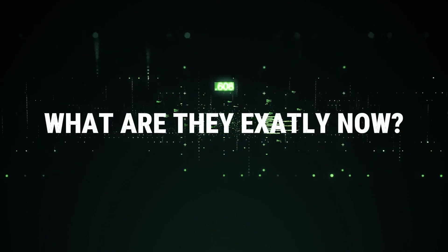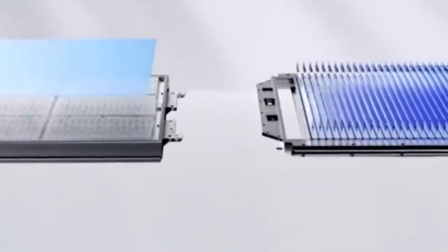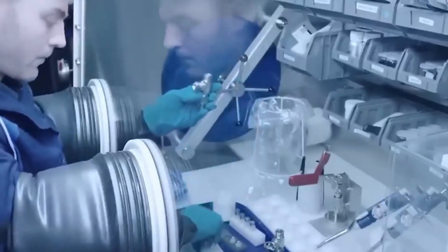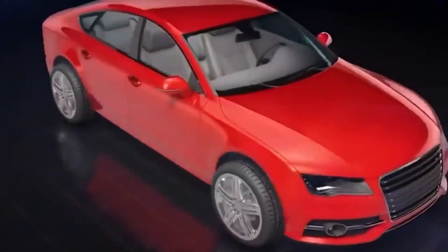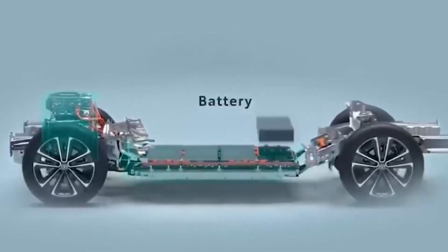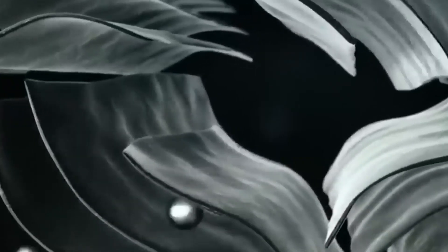Despite significant breakthroughs, the chemical composition of lithium-metal batteries has consistently presented numerous challenges. Sodium-ion batteries exhibit a lower energy density compared to lithium-ion batteries. The significant drawback lies in their reduced energy density, implying that an EV equipped with a sodium battery of the same dimensions as a standard lithium-ion battery would not cover as much distance on a single charge. CATL's initial sodium battery model produces 160 watt-hours per kilogram, in contrast to a mainstream lithium battery.